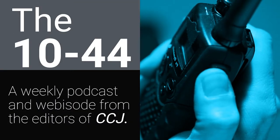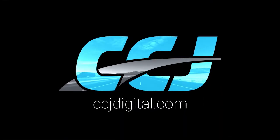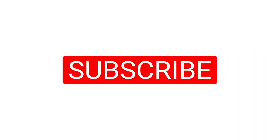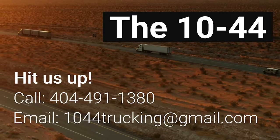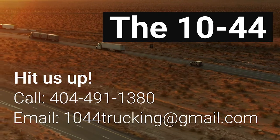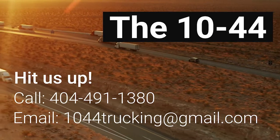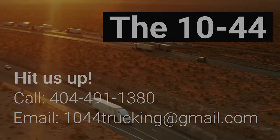That's it for this week's 1044. You can find more on ccjdigital.com, and as always, you can find the 1044 each week on CCJ's YouTube channel. If you've got questions, comments, criticisms, or feedback, please hit us up at 1044trucking@gmail.com or give us a call at 404-491-1380. Until next week, everybody stay safe — we'll see you next week.